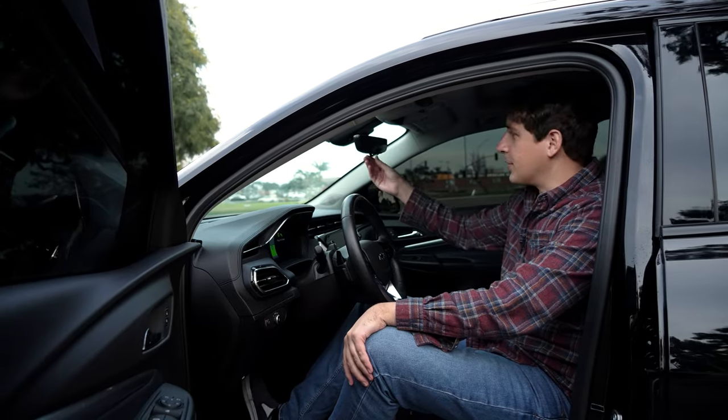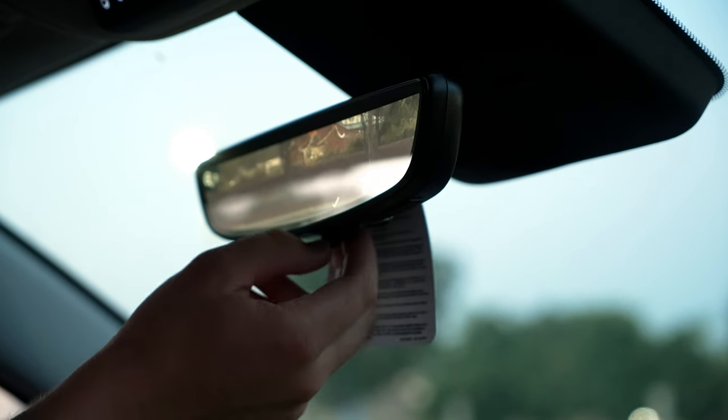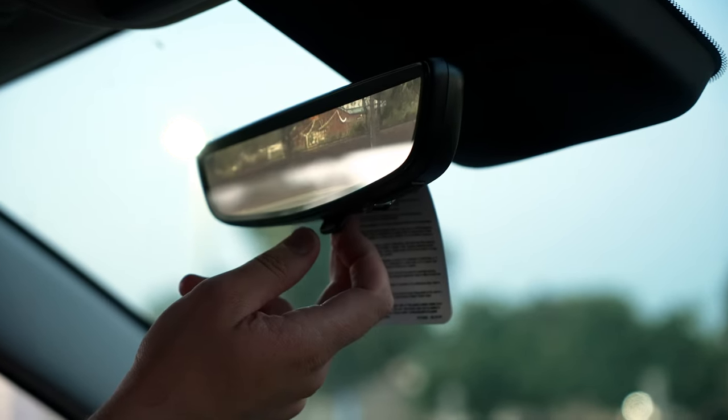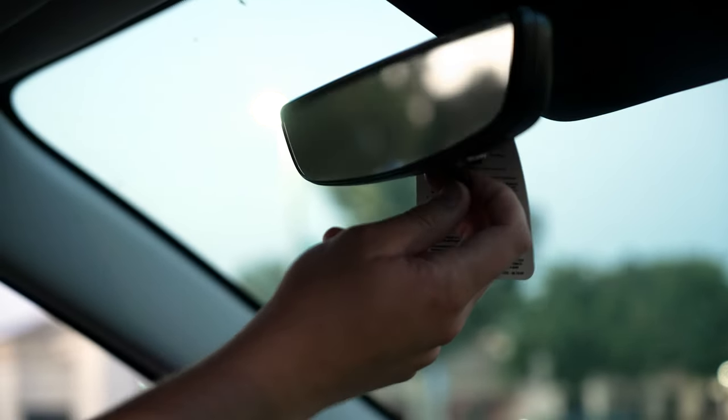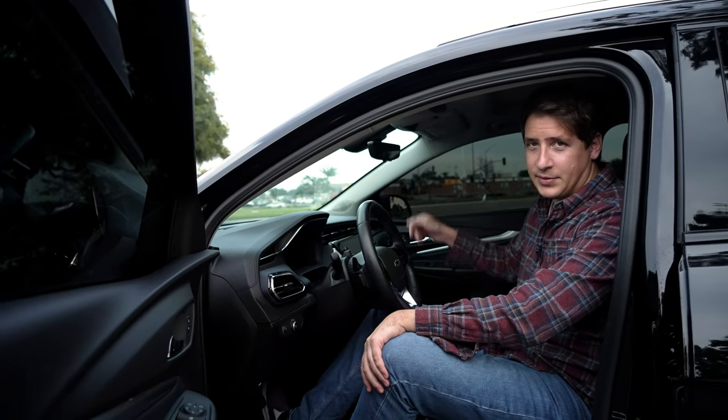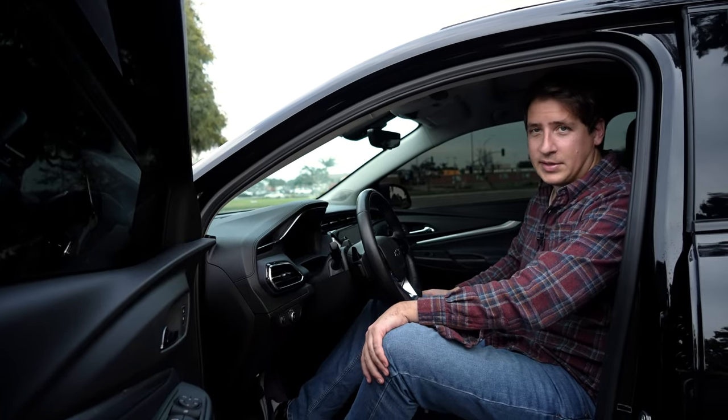The vehicle comes equipped with a rearview camera mounted on the back that pipes into an LCD screen mounted within the rearview mirror, which is a really nice feature. You can toggle back and forth between the main rearview mirror and the LCD screen, which is really cool — especially in a vehicle priced as low as this.